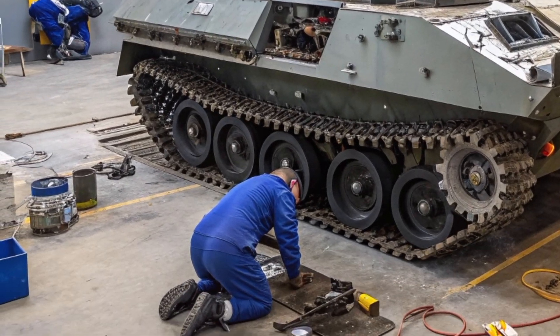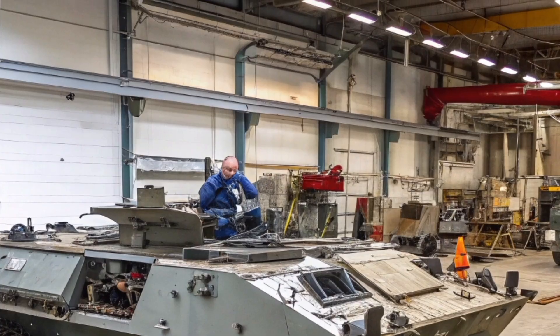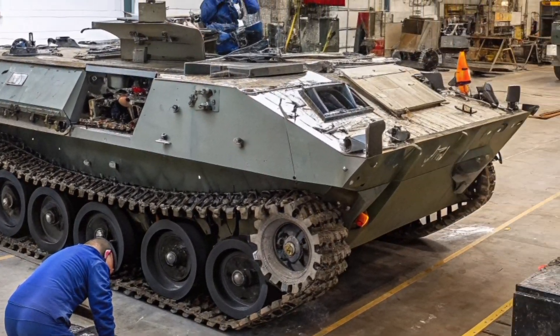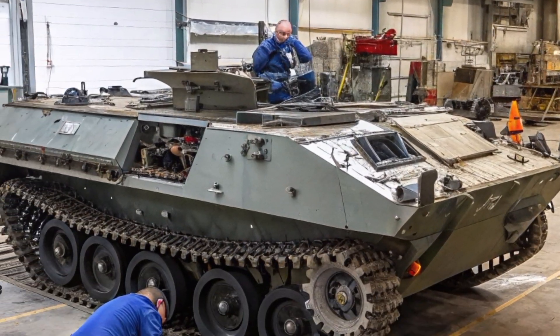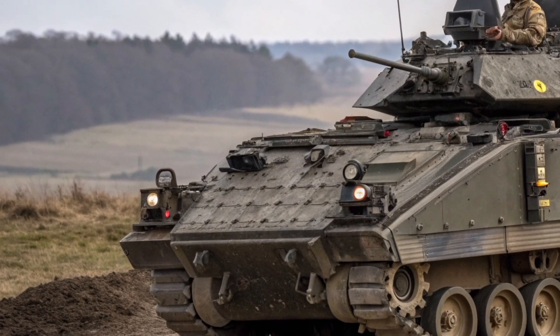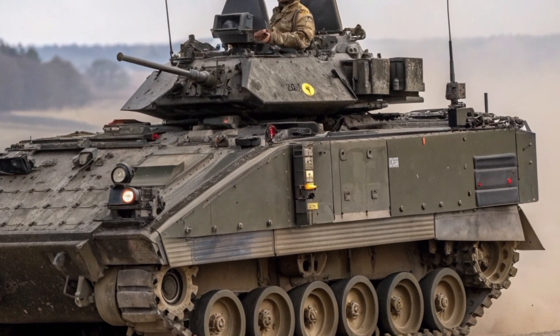In 2026, the British Army's faithful workhorse, the FV-432 Bulldog, continues to roll across training grounds and operational zones, proving that even a vehicle born in the Cold War can still serve with pride in the 21st century. With upgraded armor, improved engines, and advanced communication systems, the Bulldog remains a symbol of British engineering resilience and adaptability.